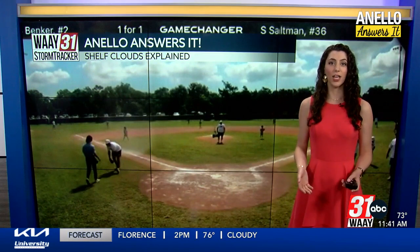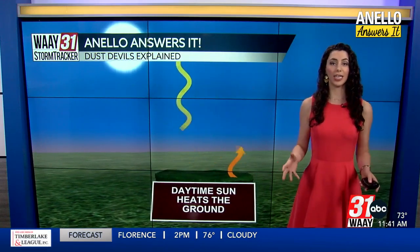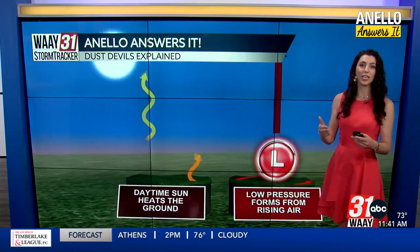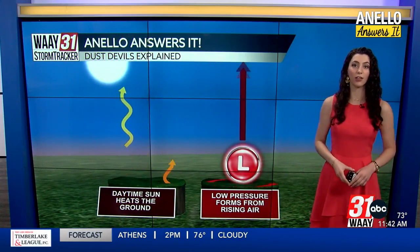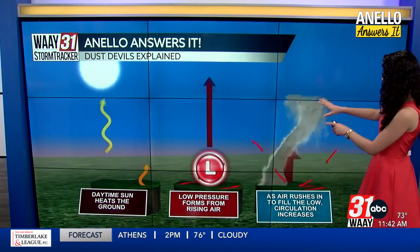What formed there is called a dust devil. But how do those dust devils form? Well, it all starts with diurnal heating, or daytime heating — that's when the sun heats the surface of the earth. Next, what forms is a low-pressure system. Air comes into low-pressure systems on the ground and then funnels up into higher elevations in the sky, and that's exactly what happened in that situation we just saw.